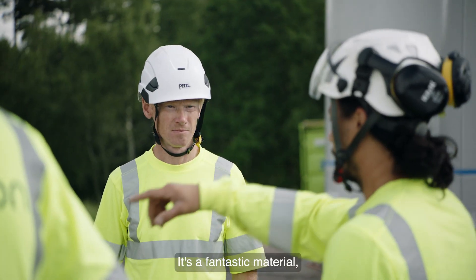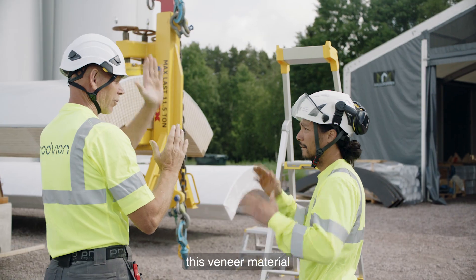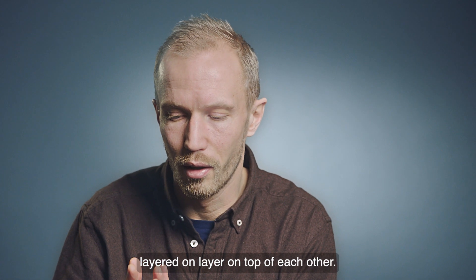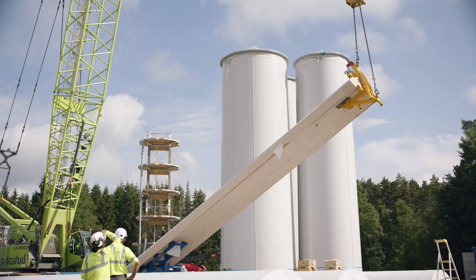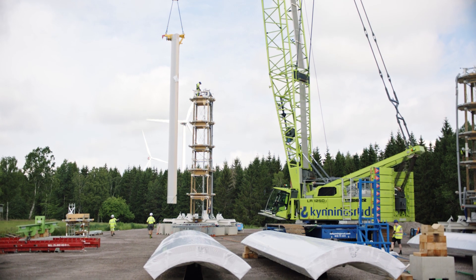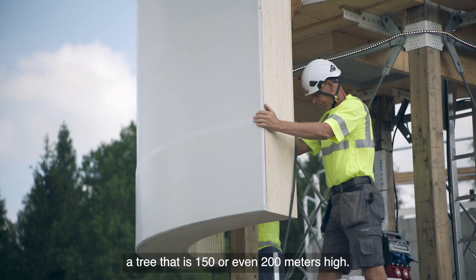It's a fantastic material, this veneer material that we use — thin veneers of wood, layered on top of each other. It creates a natural carbon fiber. It's nature's way of building things. And by doing that, we are able to build a structure that is 150 or even 200 meters high.